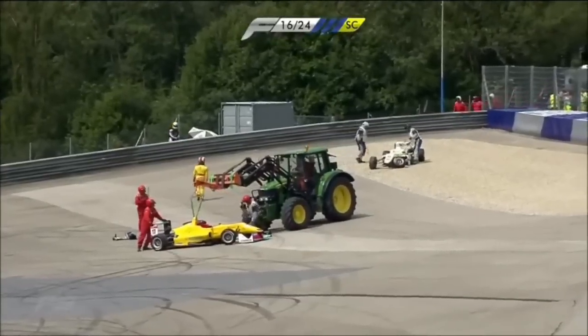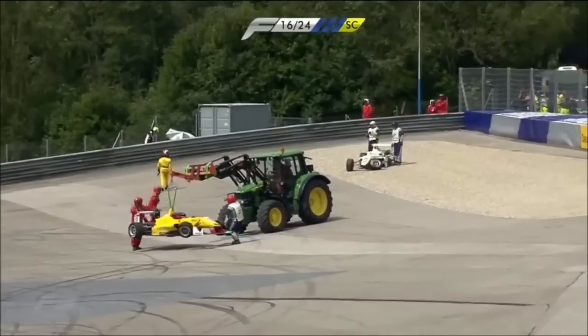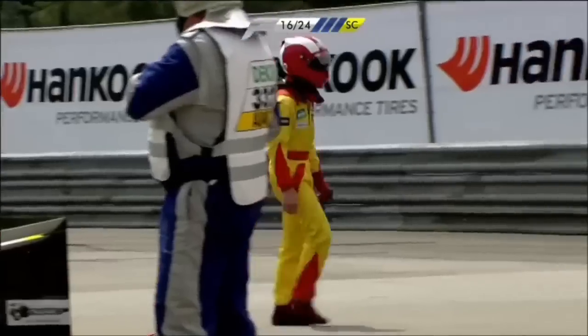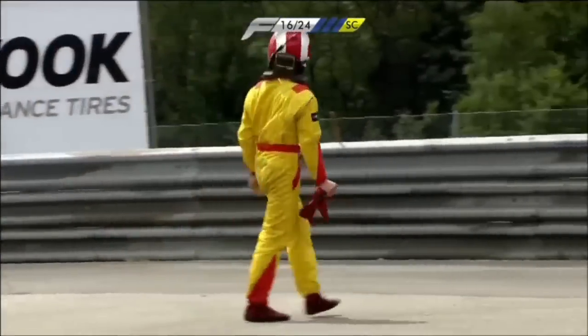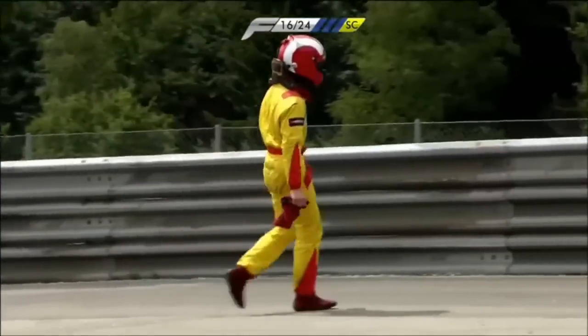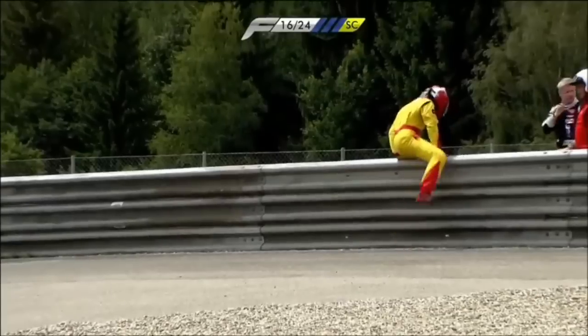Both drivers, importantly, are okay. The cars will need a bit of work before the final race of the weekend this afternoon. We'll get a replay of that incident doubtless in just a moment. Safety car deployed yet again as we see Sandro Zella walking away over the barriers.